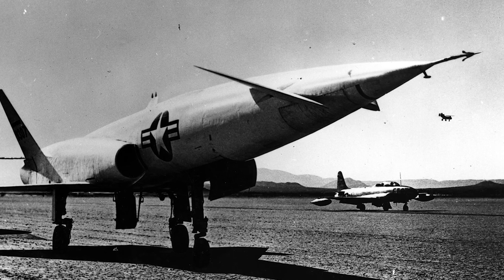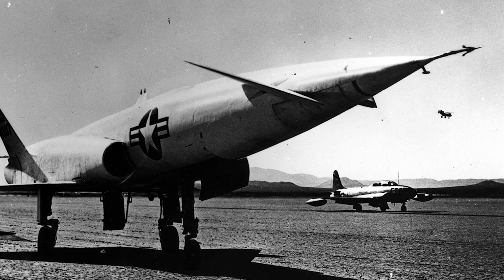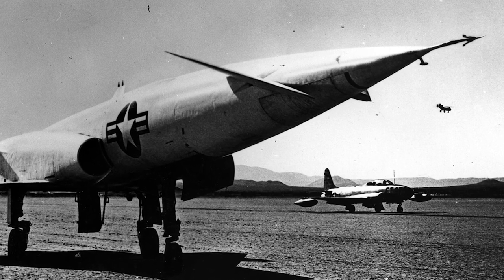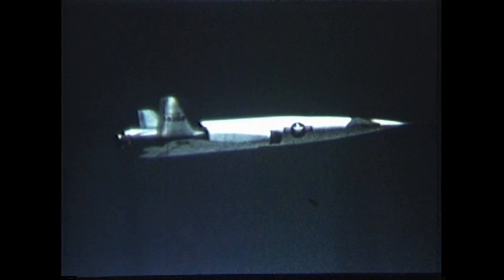Five X-10s were produced. One exploded on take-off, one was lost in flight, and two were destroyed in landing accidents. One survived the test program and was retired in 1958.